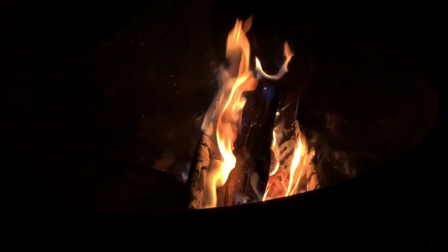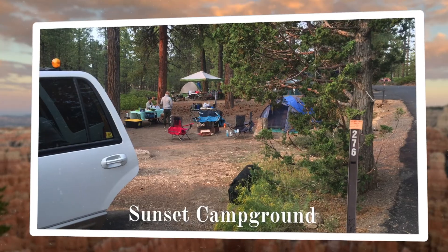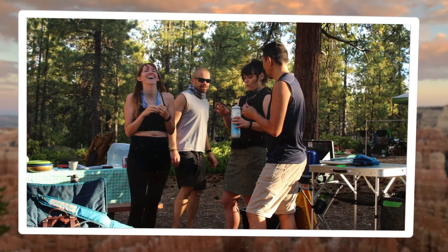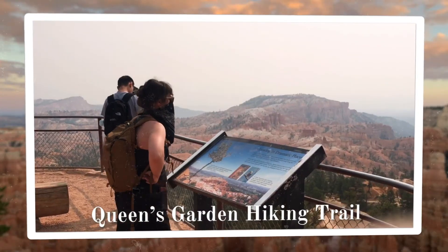We were also treated to an amazing starry sky from our campsite at Sunset Campground. It had plenty of room for our three tents, and best of all, was within walking distance to all the trails we wanted to explore.